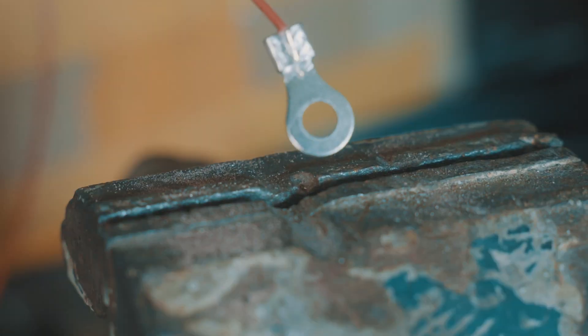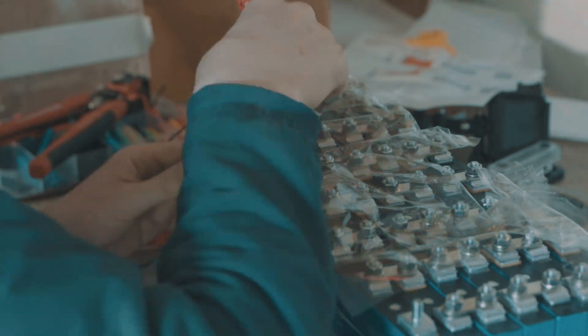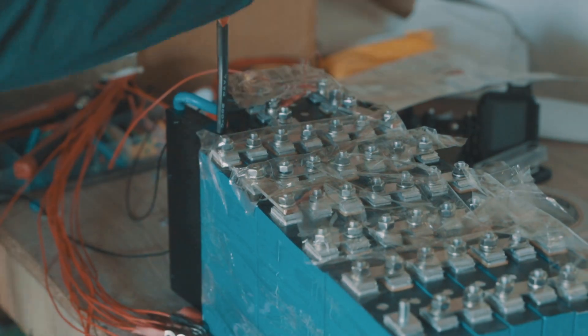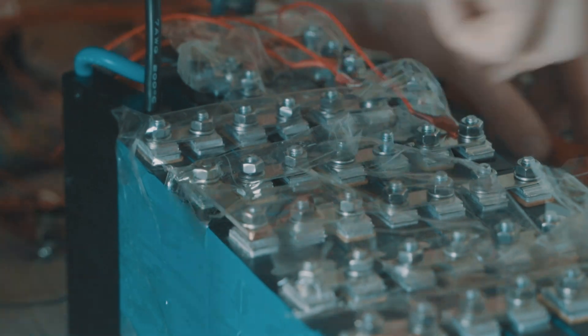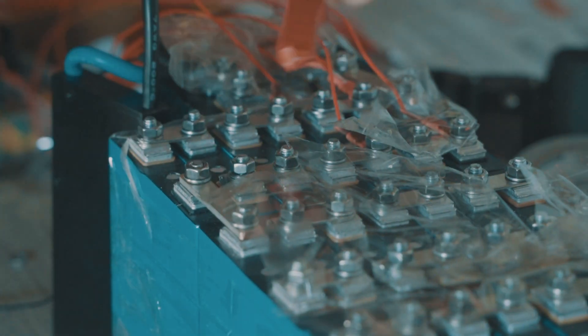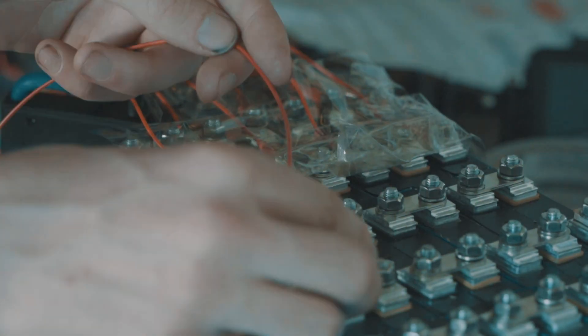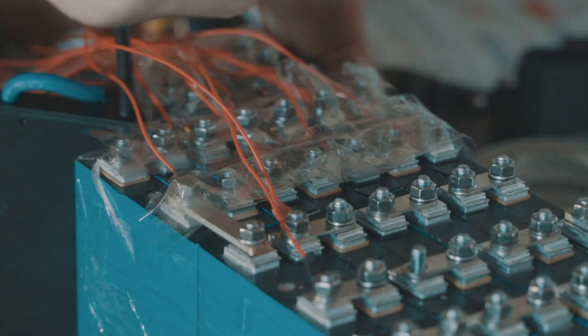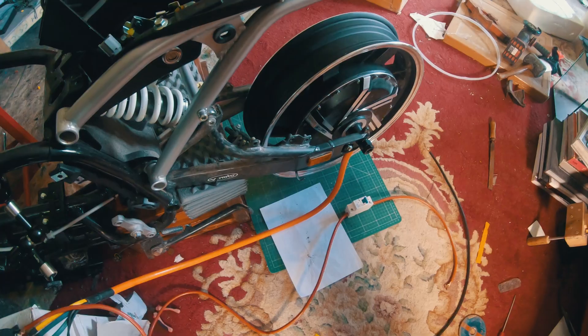For the battery management system to do its job it needs to be able to read the individual state of charge of each cell in each battery. To do this you must connect a sensor wire to each of the 24 cells in each battery. This will allow the BMS to detect if one cell is falling out of balance with the rest.